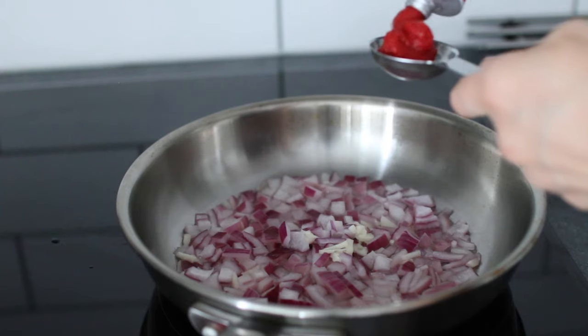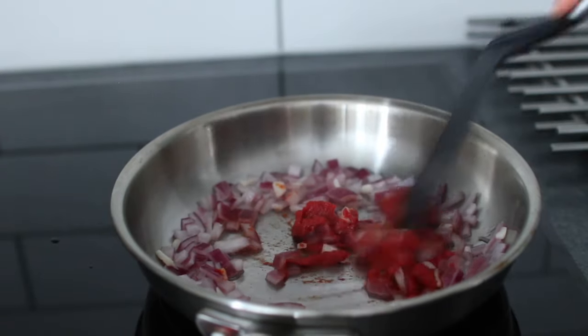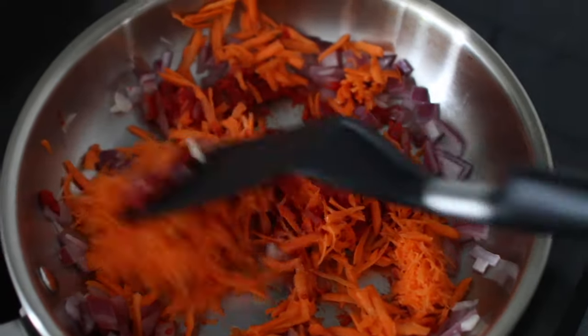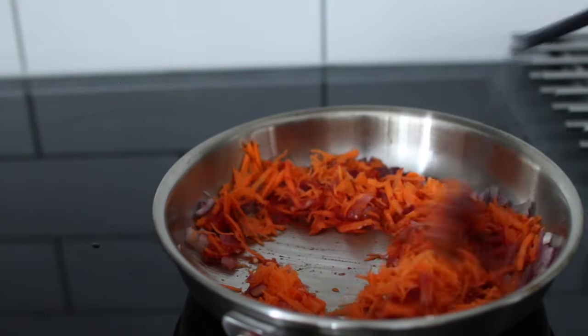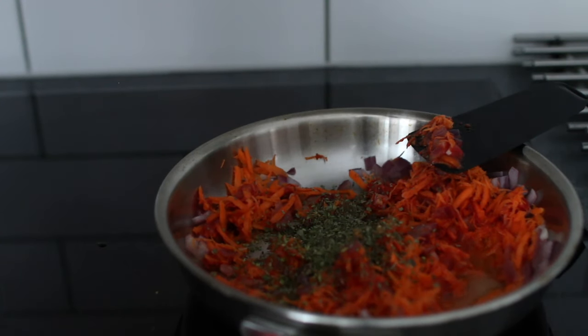I freestyle it, so I don't really have any measurements, but approximately I used half a red onion and some garlic cloves and fried them. Then I added maybe about two tablespoons of tomato paste and one grated carrot — you can add a splash of water if you need to.